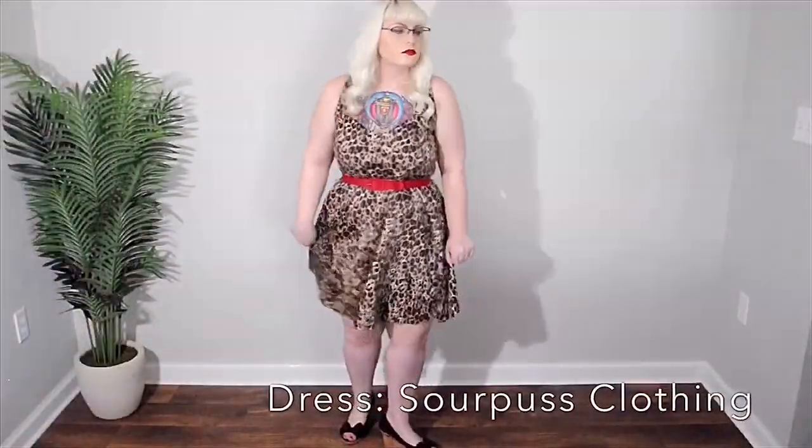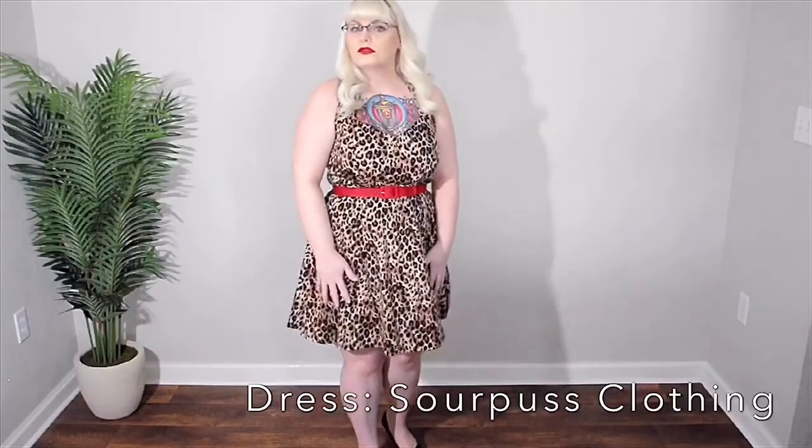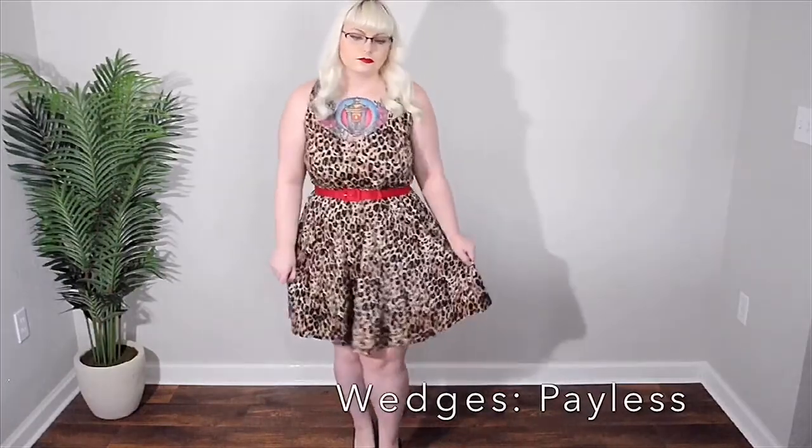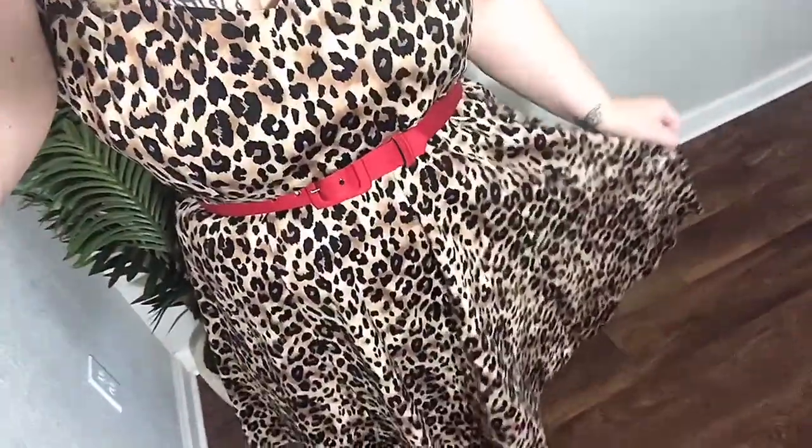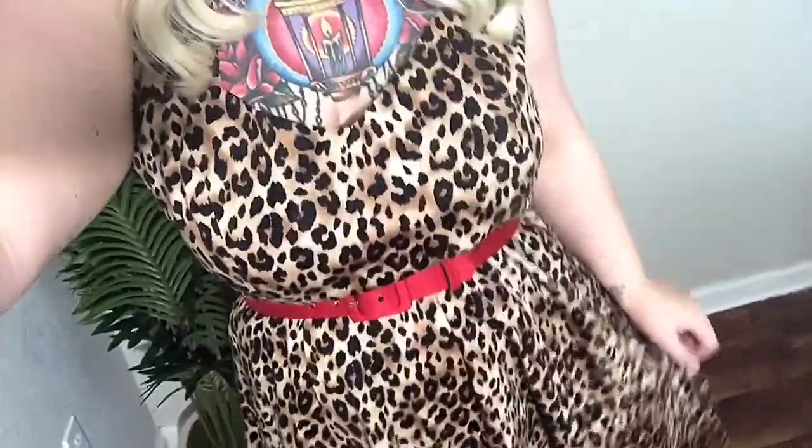Lastly, I think that leopard can be worn any time of the year — it doesn't really have a season. I really love to wear this dress because it's light and flowy and it's great for hot days. I've also paired it with a colored belt and some black wedges to make my legs look a little bit taller.